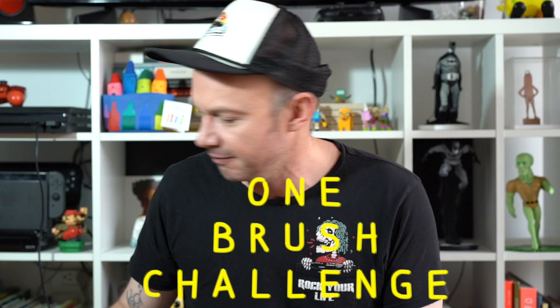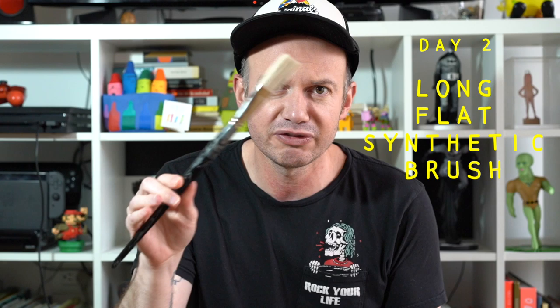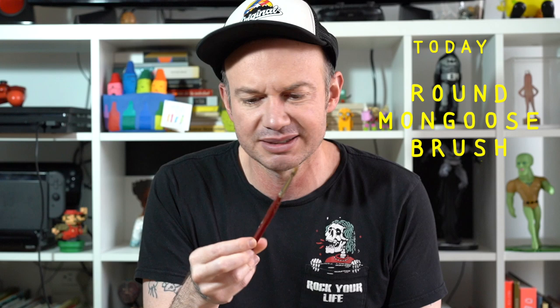Welcome to week 17, day 4 of this one brush per painting challenge. On Monday we used a round bristle brush, Tuesday a long flat synthetic, Wednesday the Silver Falcon — an amazing flat brush — and today we're going to use a round mongoose brush. This is a Skoda size.